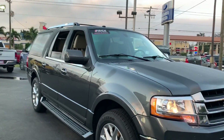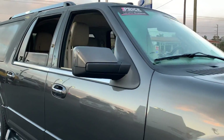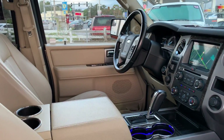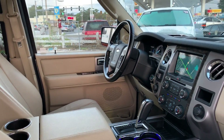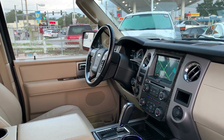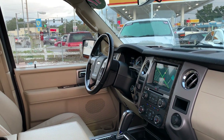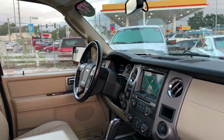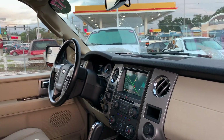This is a 2017 Ford Expedition EL, gray over beige leather interior, dual power seats, memory seating on the driver's side, leather wrapped steering wheel, heated mirrors, cruise control, Bluetooth for your cell phone, and home link for your garage door.